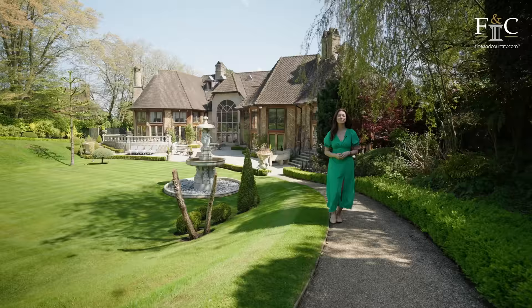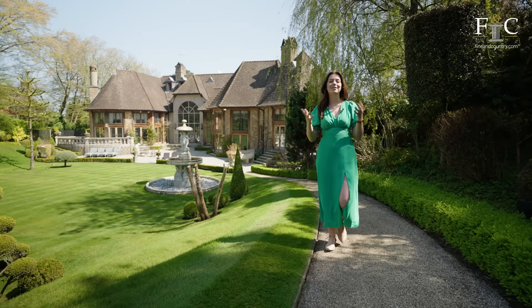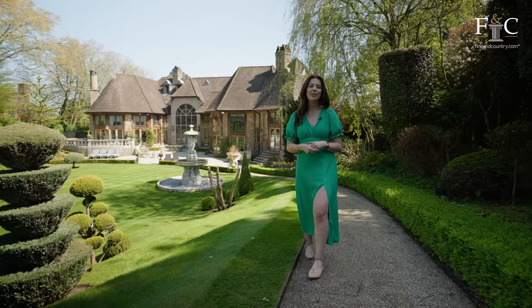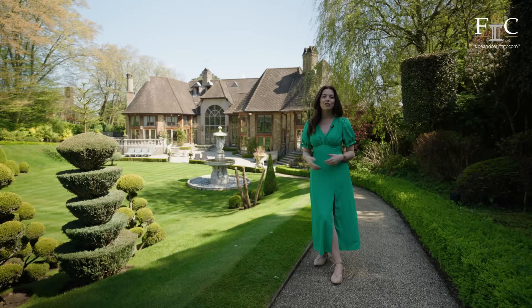This home is without doubt the finest home I've ever visited — it's got a sense of magic to it. One second you think you're in a French chateau, the next a historic English farmhouse, and then a London townhouse, modern and contemporary. The eclectic mix of styles has been superbly executed. Fine & Country post property tours every single week, so make sure you're subscribed to the Fine & Country YouTube channel, like this video, comment below — could you live here? — and I'll see you next time.